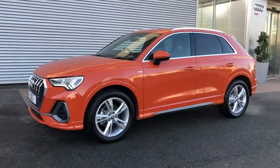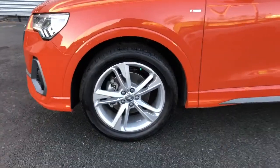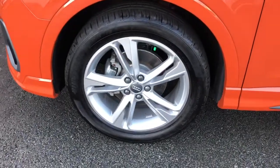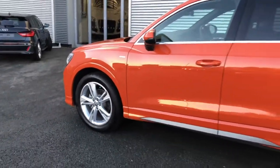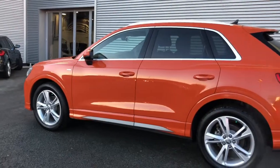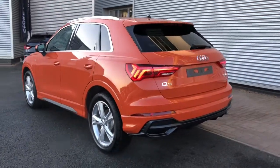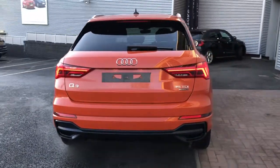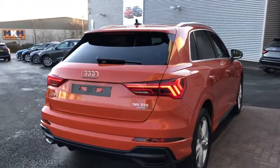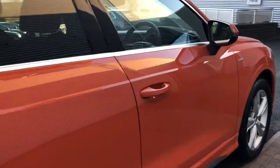This vehicle is finished in pulse orange. It features the 19 inch 5 twin spoke dynamic design alloy wheels, LED headlights with rain and light sensors, hill hold assist, privacy glass fitted to the rear and rear side windows, the rear spoiler, aluminium roof rails, and Audi Pre-Sense front.